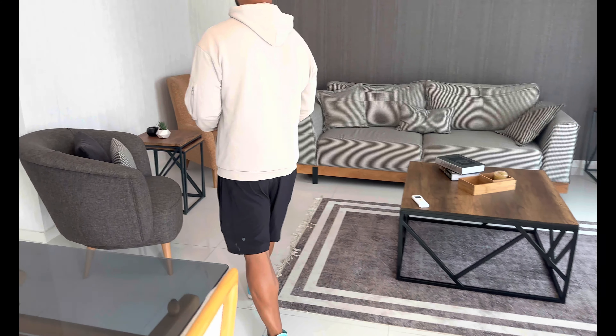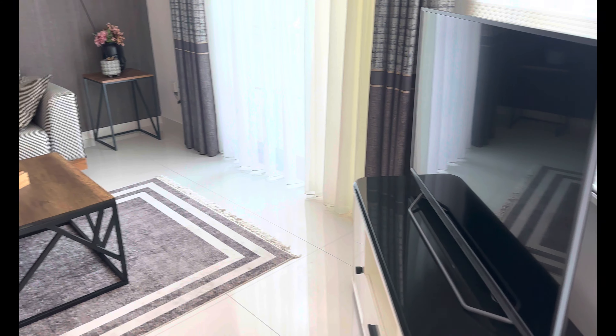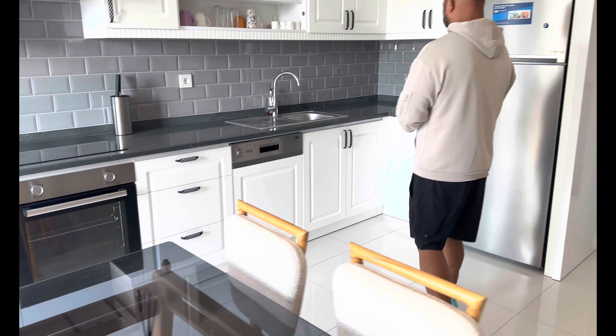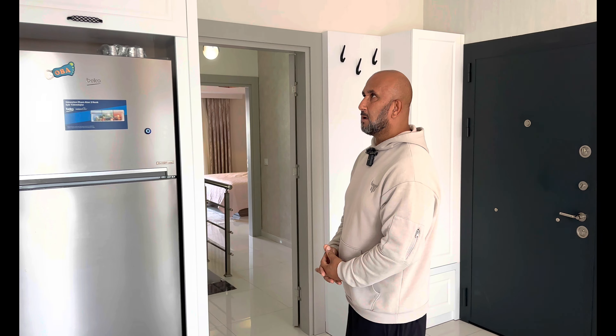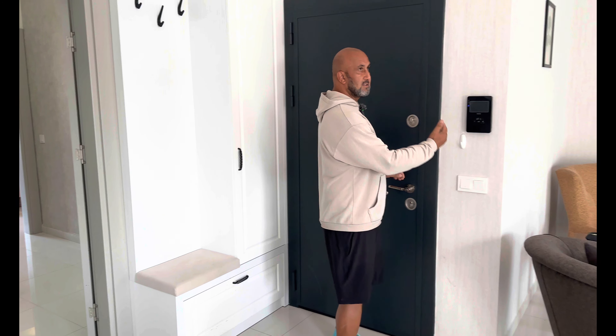Man hat komplett mit neuen Sachen eingerichtet. Es ist alles da, was man zum Leben braucht – man müsste einfach seinen Koffer packen, herkommen und hier erwerben. Die Küche in L-Form ist voll integriert, elektrische Geräte von Beko, freistehender Kühlschrank. Hier ist der Türöffner.